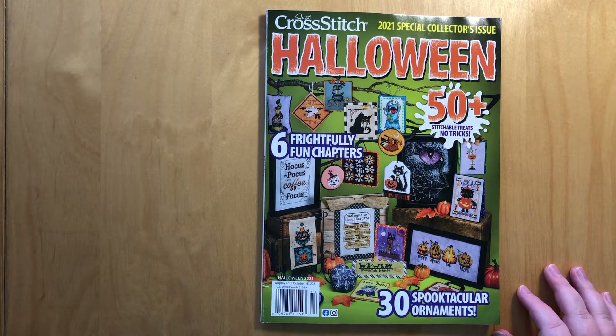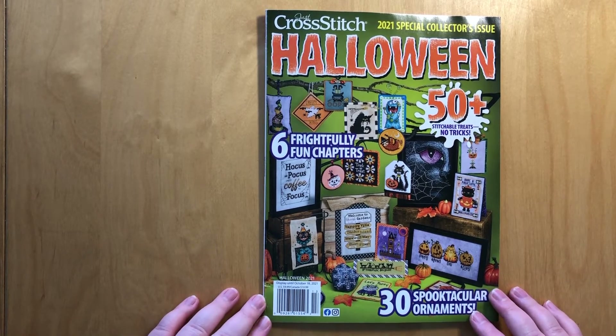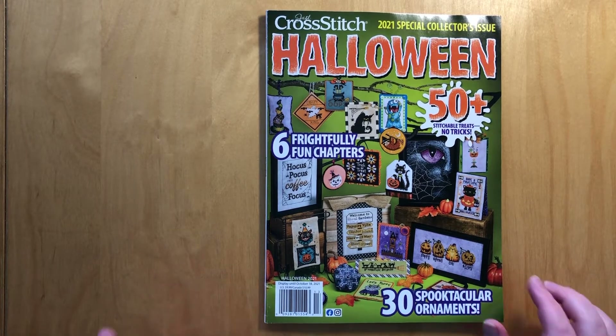I realized that of course the designer names are on those pages too, and I hope you can read all the designer names when I flip through because I don't plan to read them all out. But I think I'm close enough to the magazine that you should be able to read it.